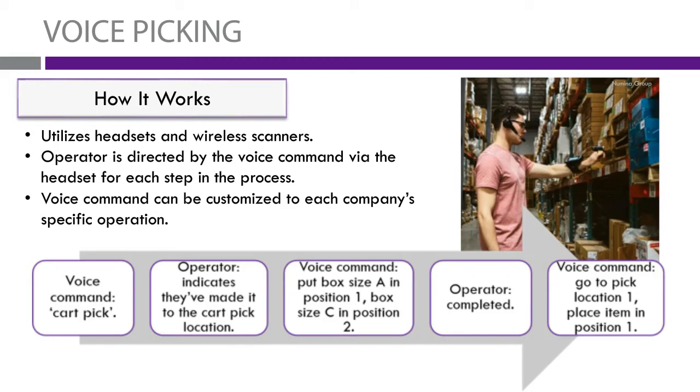The operator will then indicate that they've moved to the pick location with the cart. The voice will then tell them how the cart is to be picked. For example, it'll say box size A will go into position 1 on the cart, box size C will go into position 2 on the cart, box size D would go into position 3 on the cart, and so on.